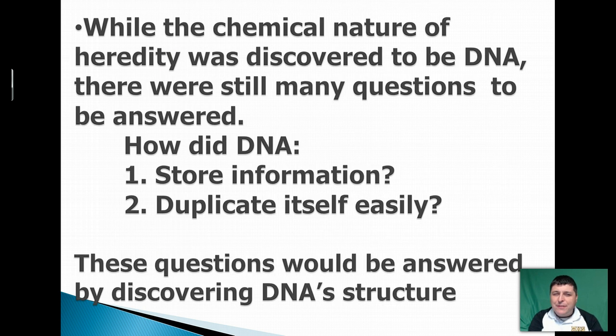So while the chemical nature of heredity was discovered to be DNA, there were still a lot of questions to be answered — like how does DNA work, how is it storing information, and how does it copy itself so easily? These questions will be answered as we look further at DNA and DNA structure.